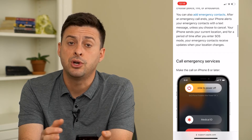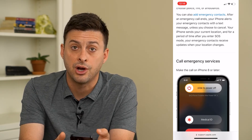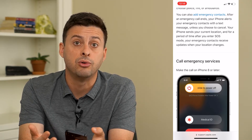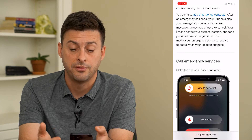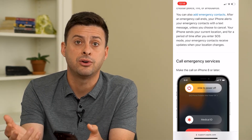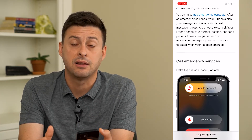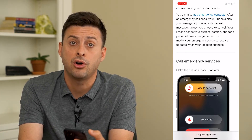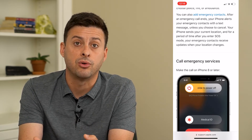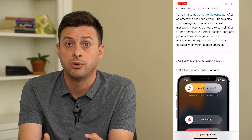It also sends a message to any of your emergency contacts on your phone. And it turns on your location on your iPhone for a while, so that any of those emergency vehicles, ambulances, or police can find exactly where you are. So it calls the police department, sends out your location signal, and sends a message to all of your emergency contacts.